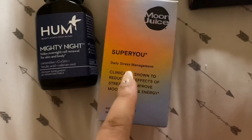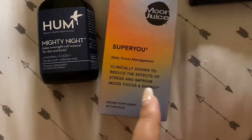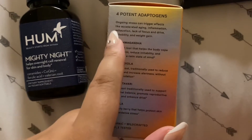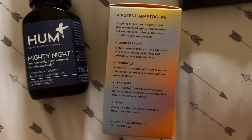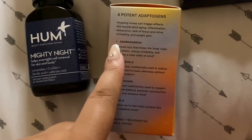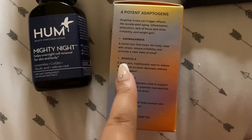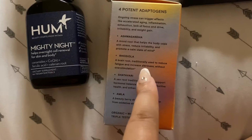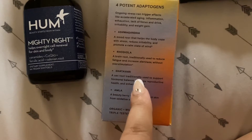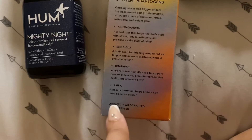It's the Moon Juice Super You Daily Stress Management — clinically shown to reduce the effects of stress and improve mood, focus, and energy. It has four potent adaptogens. Ongoing stress can trigger accelerated aging, inflammation, exhaustion, lack of focus, irritability, and weight gain. It has ashwagandha — the mood root that helps the body cope with stress and promotes a calm state of mind; rhodiola — traditionally used to reduce fatigue and increase alertness; shatavari — a sex root to support hormonal balance and reproductive health; and amla berry that protects skin from oxidative stress.